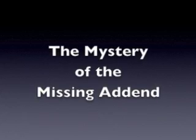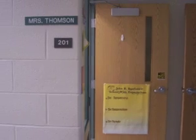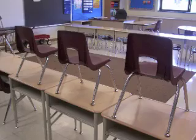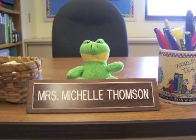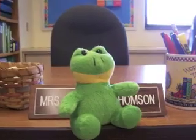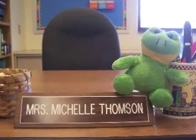The Mystery of the Missing Add-End. When all the first grade students leave room 201 for the day, when the chairs are put up and the lights are turned out, and Mrs. Thompson goes home for the day, something remarkable happens. All of the things in Mrs. Thompson's classroom come to life.